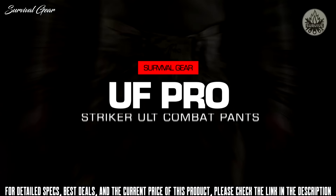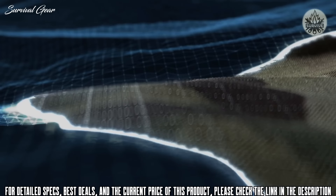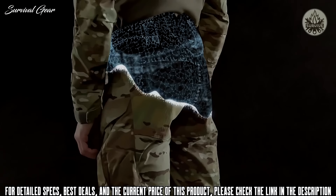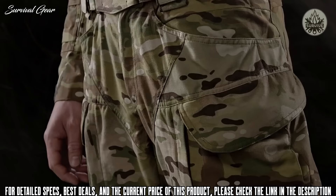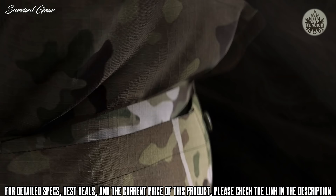Meet the Striker ULT combat pants. Based on Nyco Xtreme's featherlight ripstop material, this novel performance beast offers a perfect combination of lightness, extreme durability, and fast drying. With proven shoulder dynamic stretch panels, these pants guarantee signature UF Pro comfort at all times. The large side pockets offer the storage you need, and integrated inner stretch loops help secure items in position. A bungee cord and a flap with Canadian rubber buttons ensure that nothing falls out.